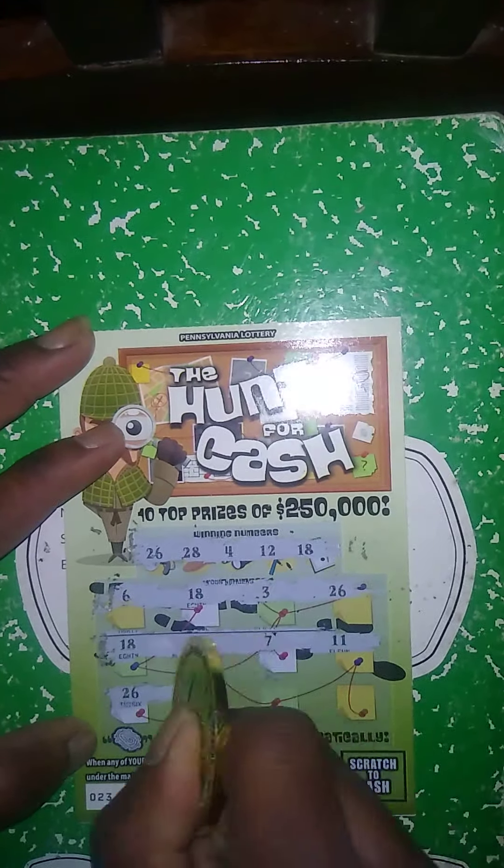Next ticket up is the $5 Out of Solid Gold, purchased at Cone Markets in Washington — they sell BP gas there. Match my number to the winning number, win price shown. Get a gold, win all 12 prizes. Winning numbers: 3, 20, 18, 19, 27. My numbers: 9, 13, 15, 22, 6, 4, 8, 5, 11, 21, 29, 23. No matches in any row — so this ticket is done.